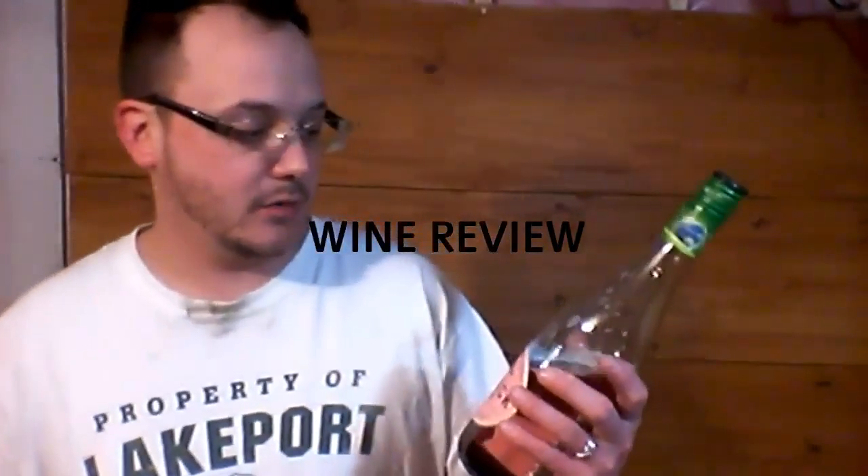Good evening ladies and gentlemen. Today I will be reviewing a bottle of wine. She's already half drunk so I can give you a good review on it. It's Banrock Station 2014. My first impression — I walked into the liquor store and it actually looked really good. That's why I picked it up. I like trying new things and I never tried it before, so I figured I would buy it.